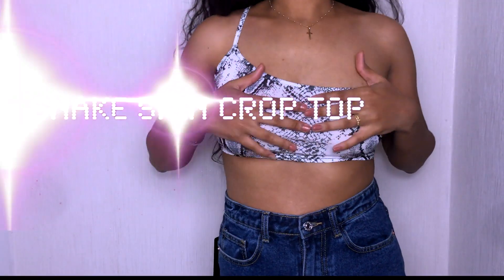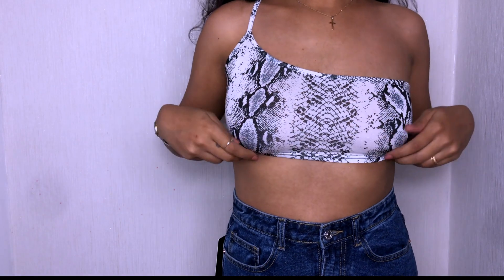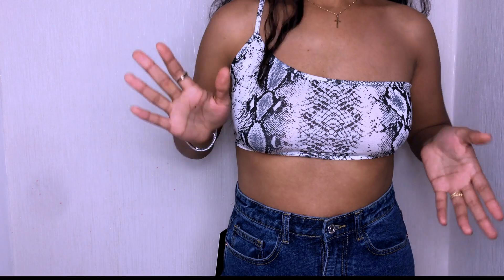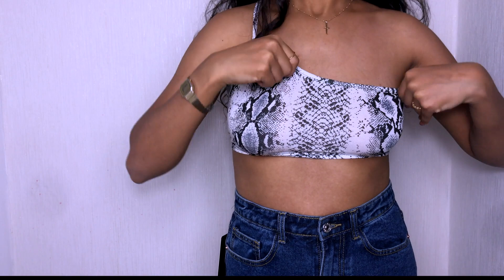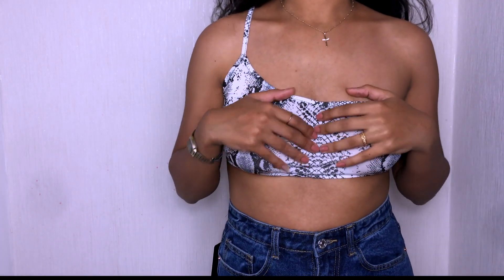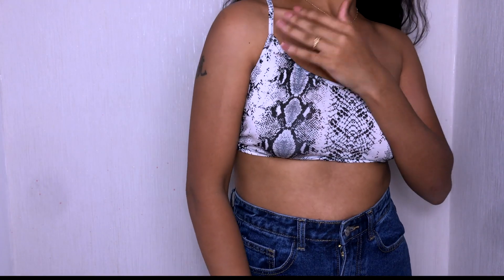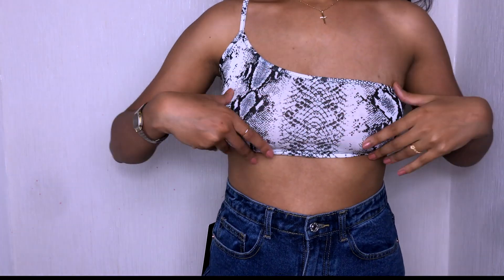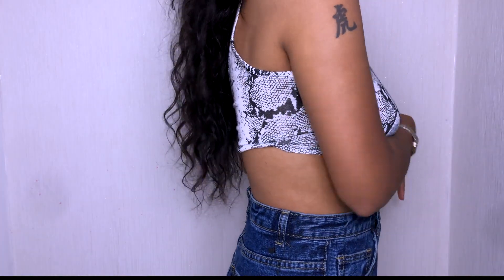Okay guys, so the first piece is — god I'm so bad at this, I was about to call it a zebra print — it's a snakeskin bandeau top, black and white snakeskin bandeau top. I got this in a size 8; it's got one strap as you can see. That's honestly the reason I bought it — I feel like if it had two straps or no straps I probably wouldn't have got it. I like the one-strap look. It's super casual but you can definitely dress this up.